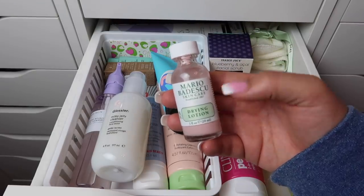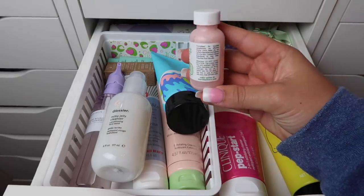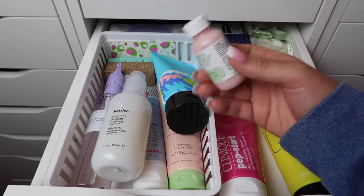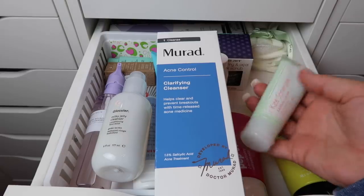I have a backup of my Mario Badescu Drying Lotion — my current one is almost empty so I'll finish that first and keep the backup in the drawer. Then we're down to the two maybe products: the Murad cleanser and the Kate Somerville cleanser.